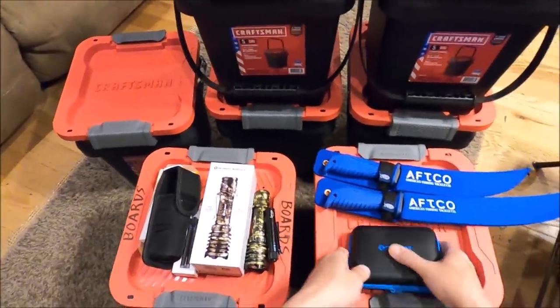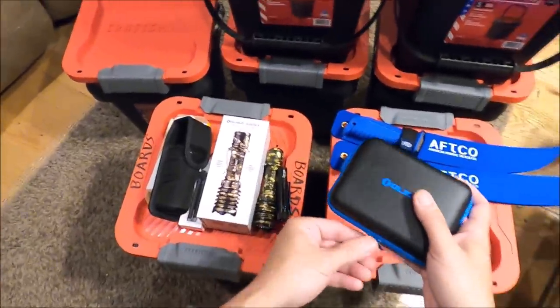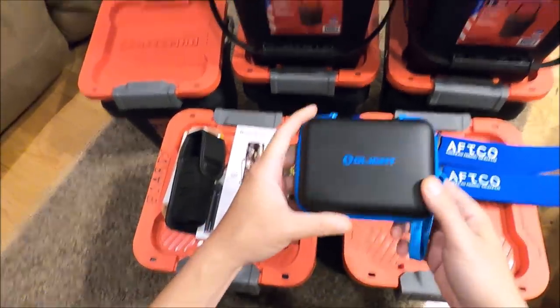Moving on — and remember, until midnight tonight you can get the Warrior X Pro up to 40% off. Next up, staying with lights — this one is not a flash sale.